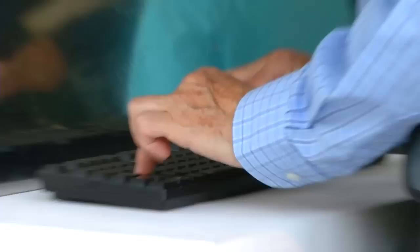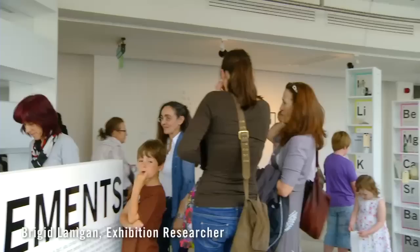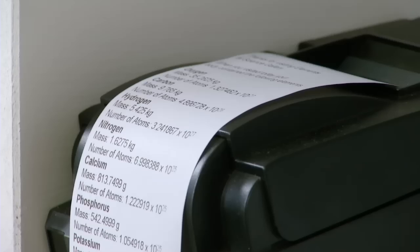To take part in the Elements of Life, you just come along, stand up on the scales, pop in a couple of your details, and you get a printout of your weight telling you the percentage and mass of each element that makes up your body. I like the weighing machine thing because it made me feel skinnier than him.